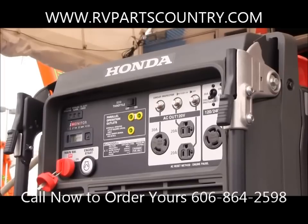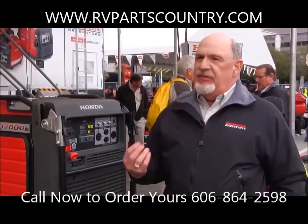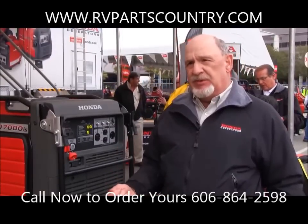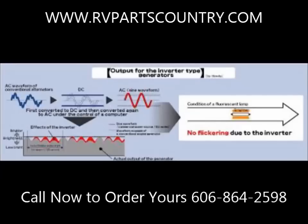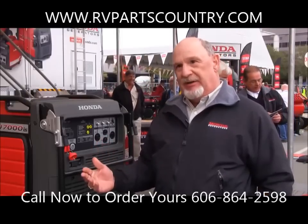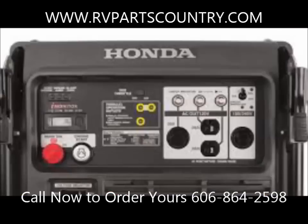Honda introduced inverter generators in 1999, which gave the ability for a generator to reduce fuel consumption by up to 40%. A conventional generator has to run at 3600 RPM. An inverter generator senses the load, governs up and down to the load, only burning the fuel and producing the power that's required. That's part of the inverter story.